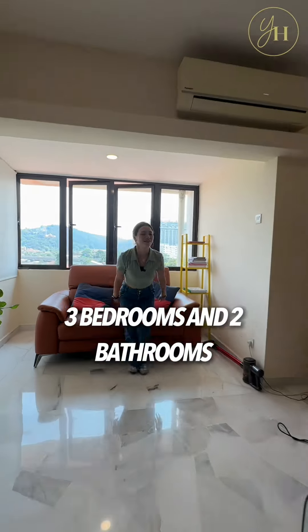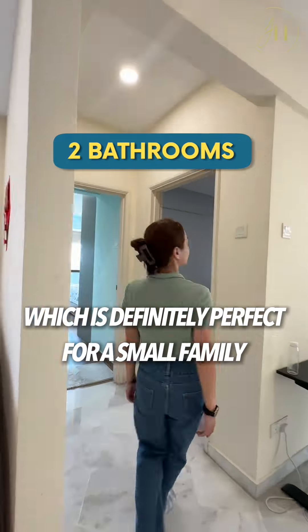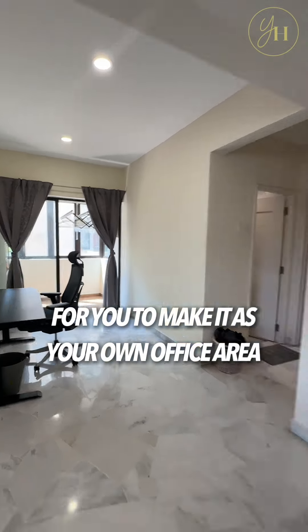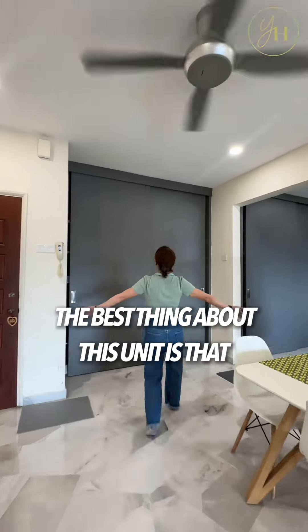This unit has 3 bedrooms and 2 bathrooms, which is definitely perfect for a small family. Outside the bedrooms, there is some space for you to use as your own office area.